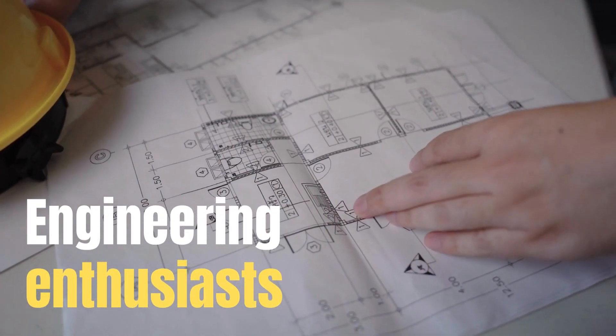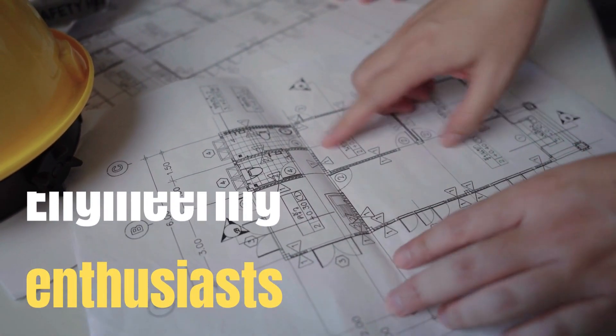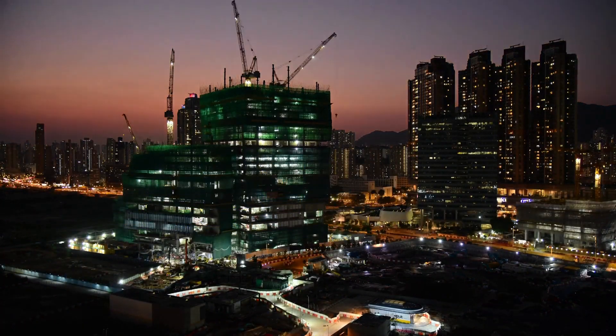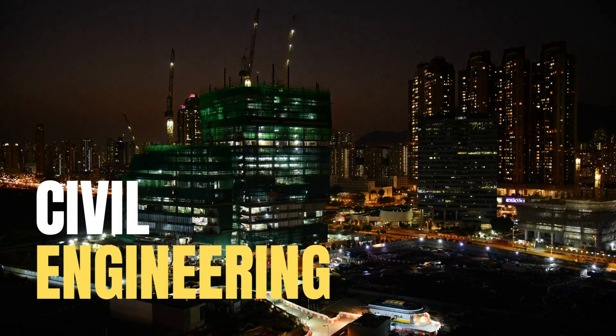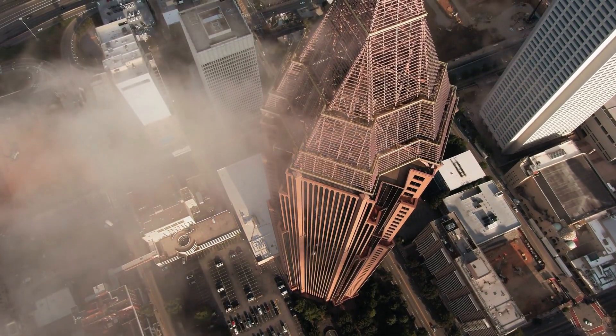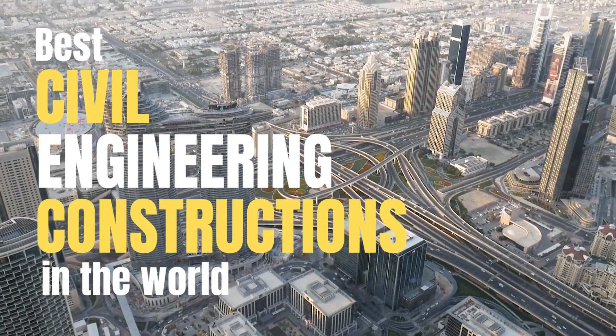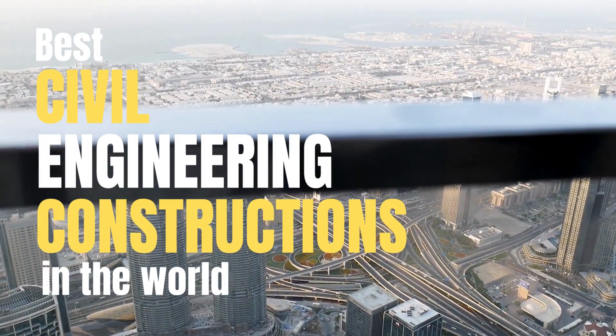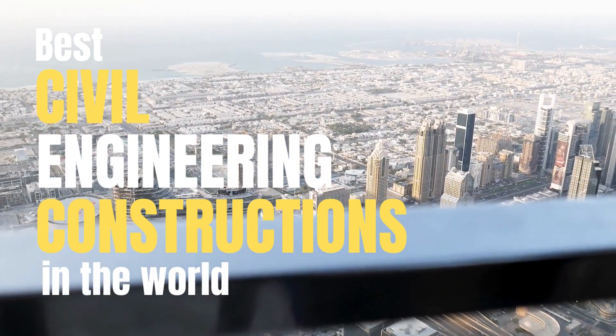Hey there, engineering enthusiasts! Welcome back to my channel where we explore the most ingenious and mind-blowing creations from the world of civil engineering. Today I've got something truly amazing to share with you all: the best civil engineering constructions in the world. Get ready to be awestruck as we delve into the remarkable feats of human ingenuity that have shaped the modern world.